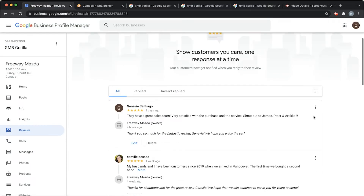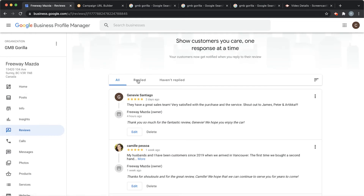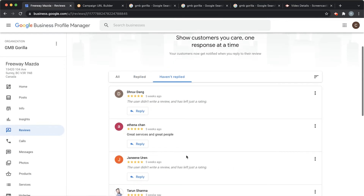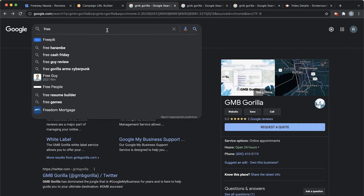This will take you straight to your reviews. You can see that we've already been replying to these — we'll link you to our video where we show you how to respond to Google reviews. This is the best way to see them. You can see here all replied, and then the older ones that we haven't replied to yet from weeks ago. You can also do a quick Google search to find your listing and see the reviews like that.